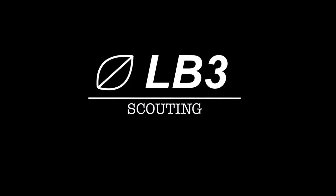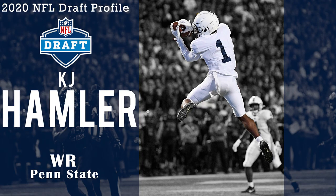Hey there draft fans, it is LB3 back again with another draft profile video. In our last video we took a look at Mississippi State linebacker Willie Gay Jr. So it's back to the wide receiver grind this video with Penn State wide receiver KJ Hamler. The small speedster is one of the most divisive players in the 2020 NFL draft, so I will try and break through the mess and figure out his true value and where he should go.